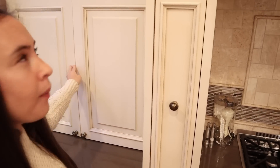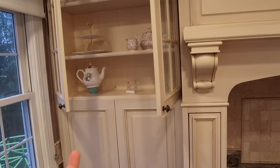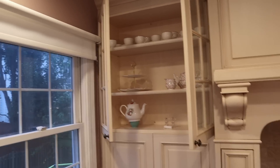Then above my little breakfast bar are just some display things. I've got some teacups, dessert trays, and more special teacups — I think those are our china teacups up there. I like having a place to display them.